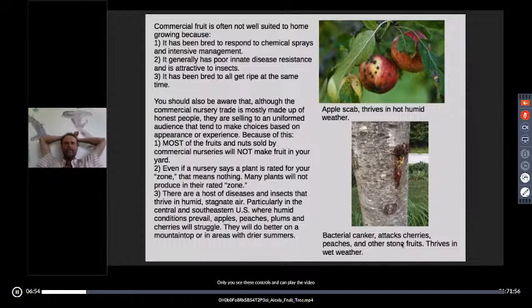The point of this orchard planting process is to get you beyond just planting what you're familiar with from the grocery store. Commercial fruit is often not well suited to home growing because it's been bred to respond to chemical sprays and intensive management. It generally has poor innate disease resistance, is attractive to insects, and has been bred to ripen all at the same time. The varieties of apples, peaches, and cherries are bred for chemical management and are not great for hot, humid areas.